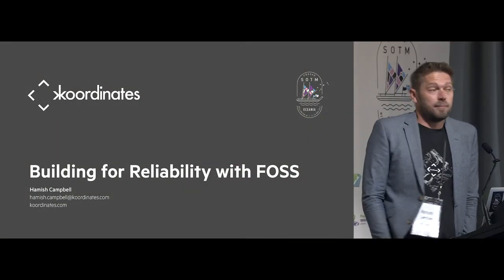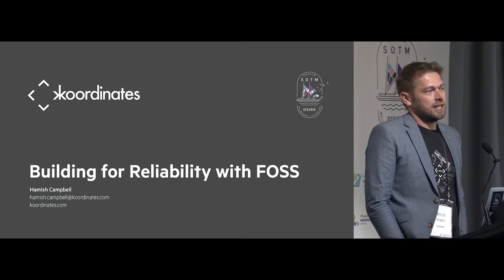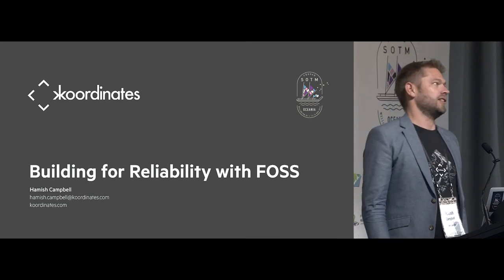My name's Hamish. I am product manager at coordinates.com and because it's always satisfying when you build things — who has used coordinates.com or the Lens data? That's good, cool.